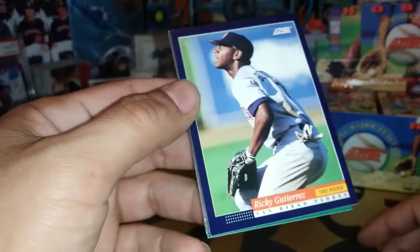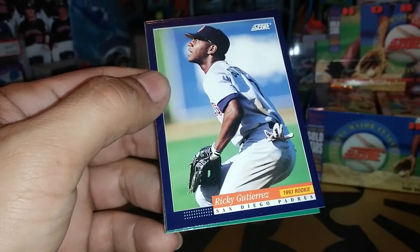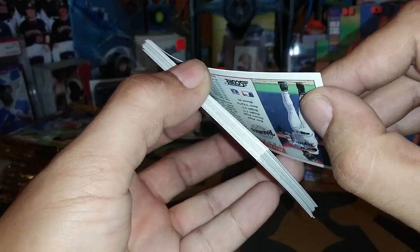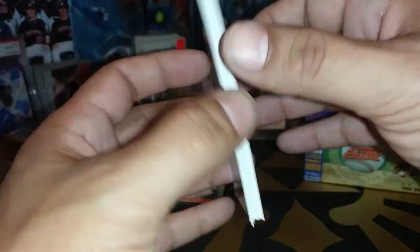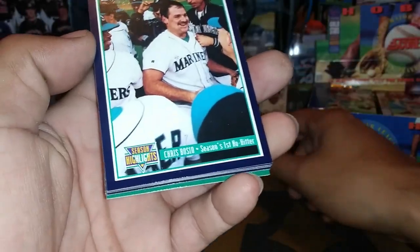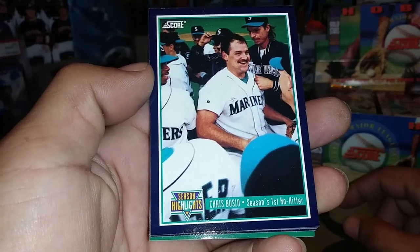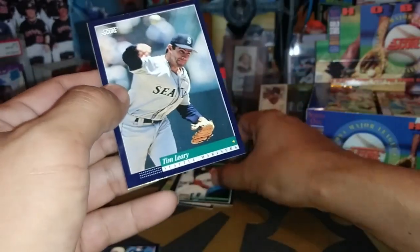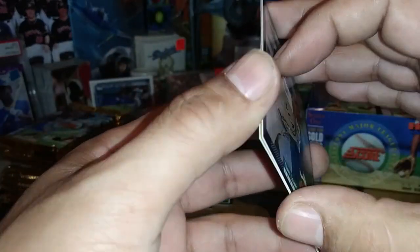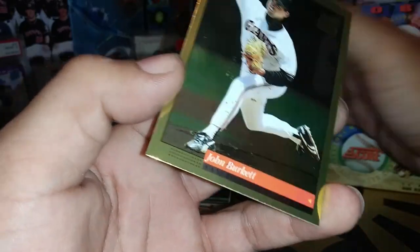Barry Bonds is number one in this set, and Randy Johnson has a card as well. These are the bordered 1994 Score Series 1 — 330 cards in the set. We've got a Ricky Gutierrez rookie card starting us off here. Cards are sticking together a little bit. Mike Sharperson. Chris Bossio celebrating his no-hitter with a Season Highlight card. That is the problem with the 90s cards — sometimes they do stick together a little bit just from the gloss they were using.